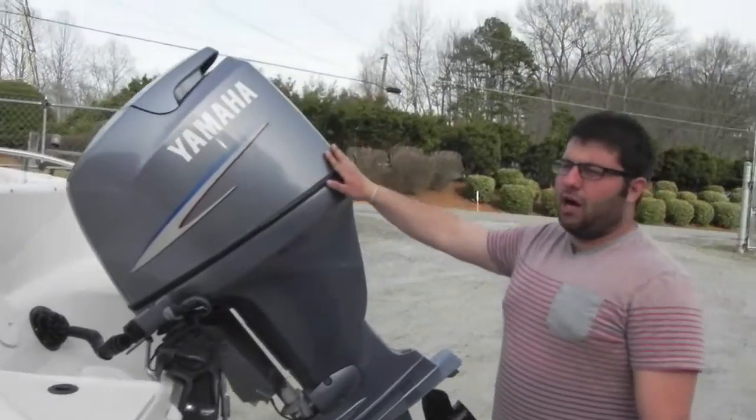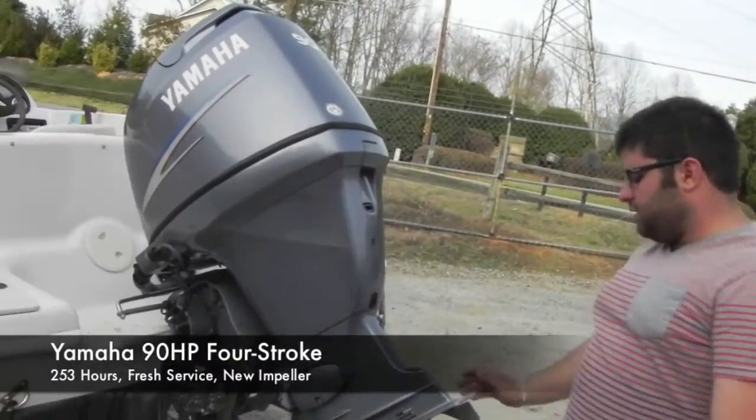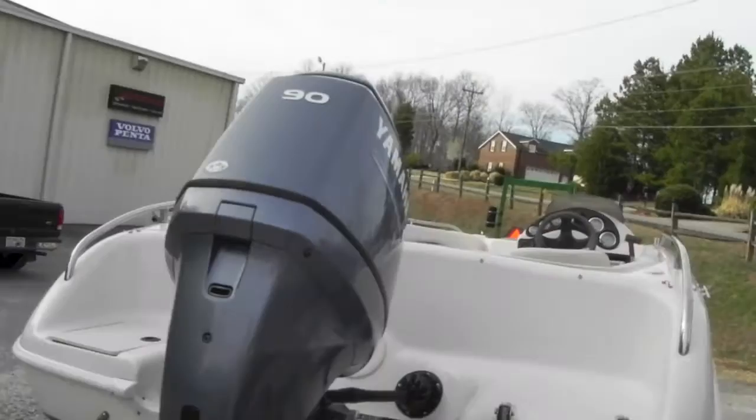Got a 4-stroke Yamaha 90 horsepower outboard with 253 hours on it. Aluminum prop, folding boarding ladder. The boat was just freshly serviced — fresh propeller and oil change.